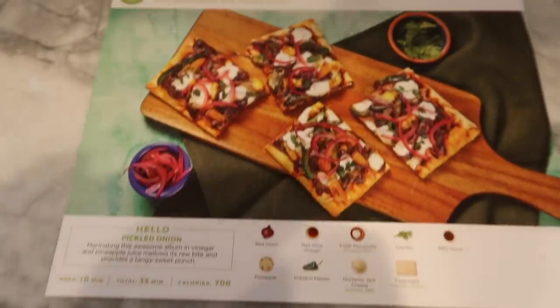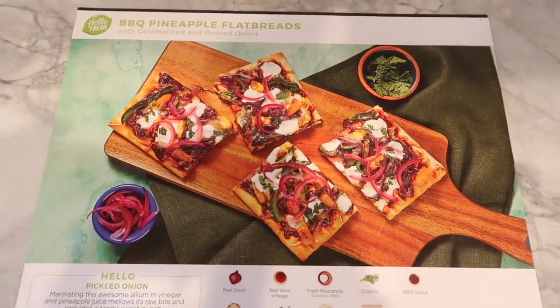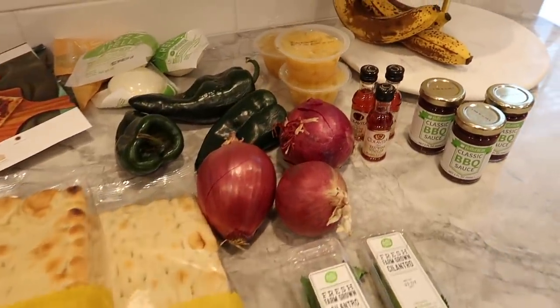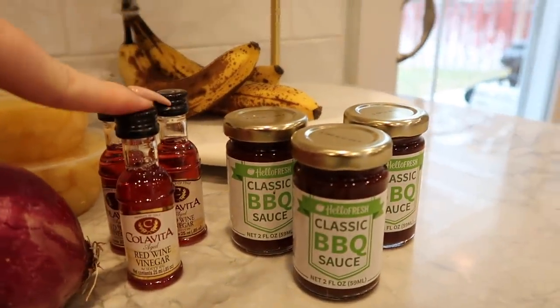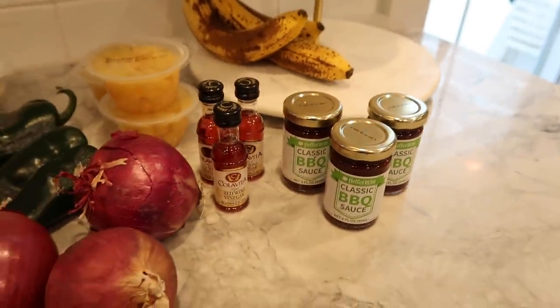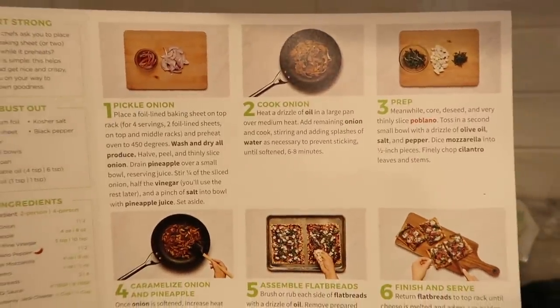These are the meals that came in, and I think I'm going to be making the barbecue pineapple flatbread for when the kids get home from school. Here's everything that comes inside of the bags that you will need to make your meal. Everything is pre-portioned so you don't waste any food, which is super important to me. On the back of your recipe card it gives you step-by-step instructions on how to make your meals.